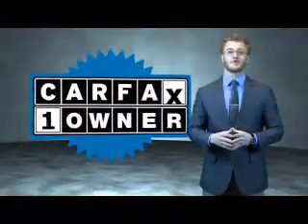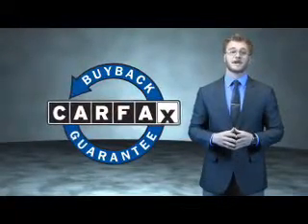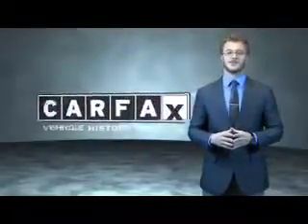This is a Carfax 100 vehicle which qualifies for the Carfax Buyback Guarantee. Be sure to find a complimentary copy of the Carfax Vehicle History Report online or contact the dealership — just say show me the Carfax.